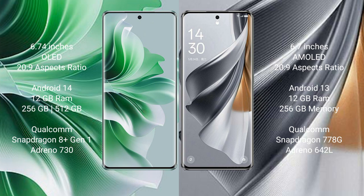The OPPO Reno 11 Pro runs on the Android 14 operating system. The OPPO Reno 10 Pro runs on the Android 13 operating system. The OPPO Reno 11 Pro comes with 12GB RAM and 256GB or 512GB internal storage, with a Qualcomm Snapdragon processor.